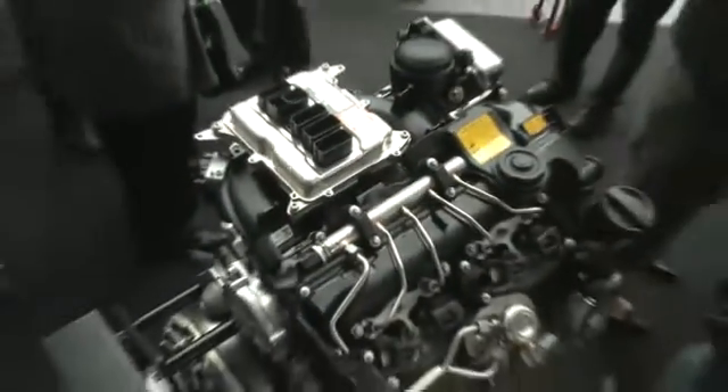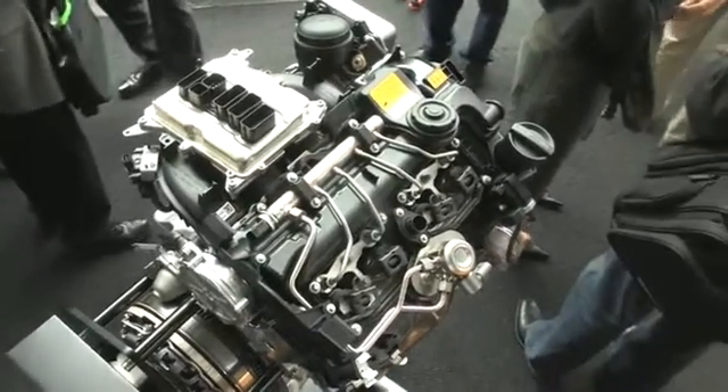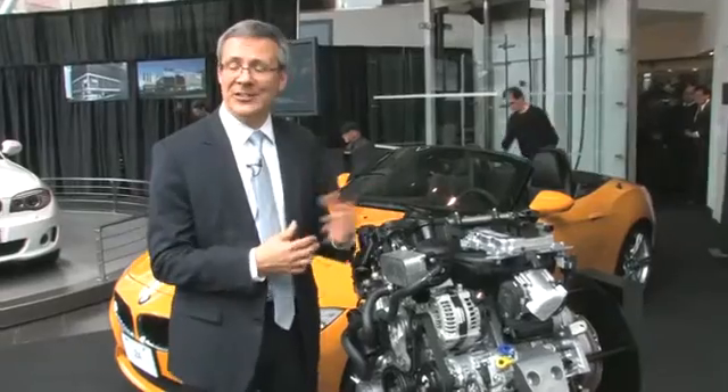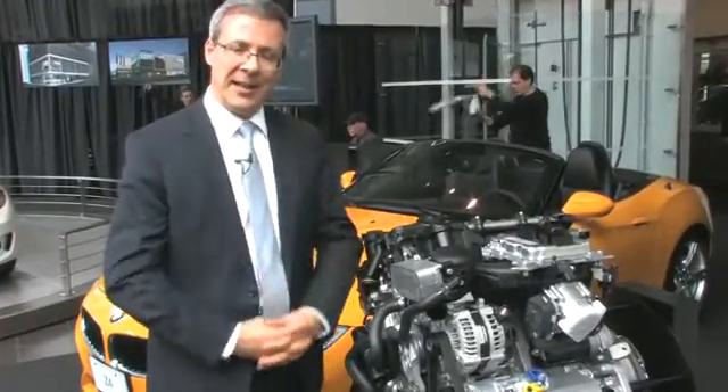This is about 100 horsepower more than what we had in the late 90s. In the late 90s, we had a four-cylinder that gave us 138 horsepower. Now this engine is doing 240 horsepower and 260 foot-pounds of torque. That's a significant change from what we were selling in the 90s.